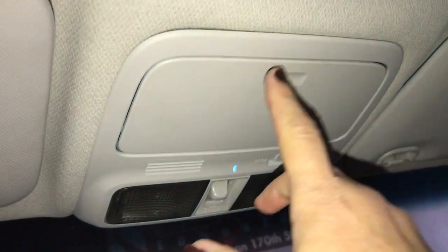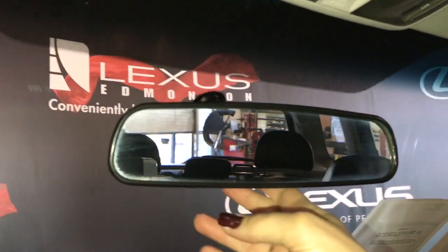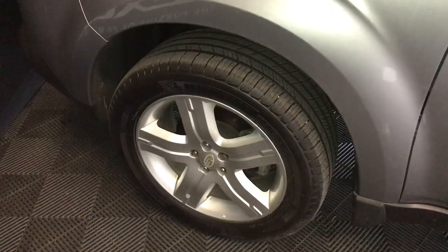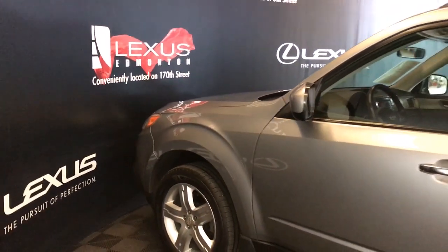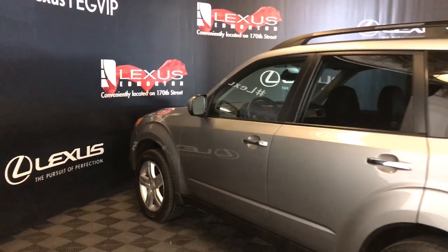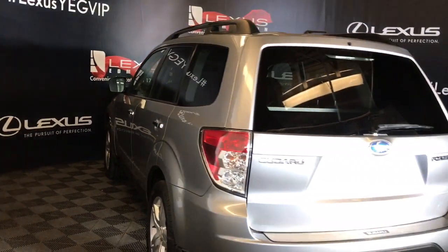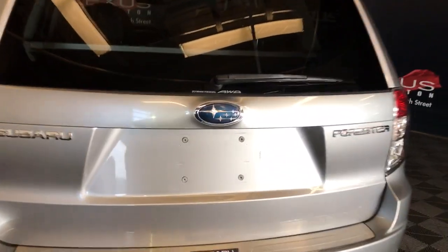Overhead you have your map lighting, sunglass storage, and your rearview mirror is day-night adjustable. The vehicle features 17-inch wheels, power adjustable mirrors, keyless entry, and also has a key for the door handle. Black roof rails are also included.